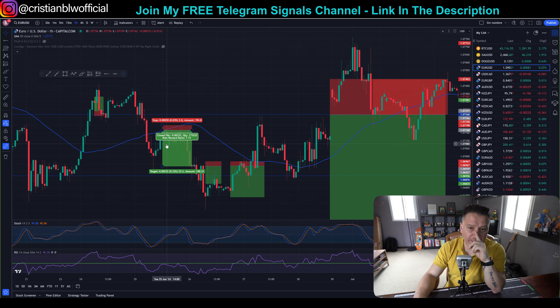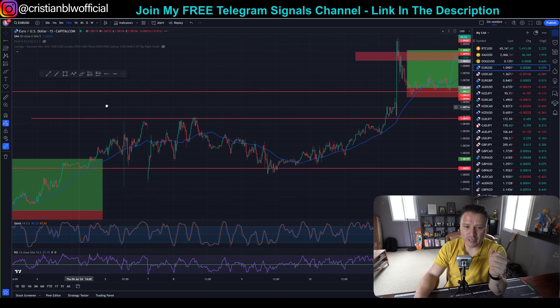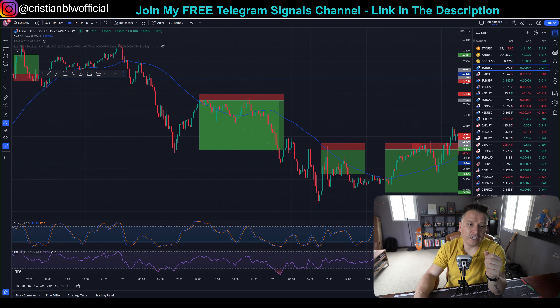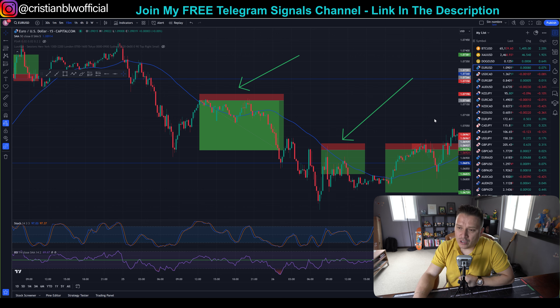I'm looking at one-minute candlesticks right here, but it does work with 15-minute, one-hour, and four-hour candlesticks. Obviously, the longer the time frame, the longer the trades are going to be active. This is something that actually happened on June 25th, because I've had this funded account for two to three weeks now. Take a look — this is a sell position. This was activated too. Let me go ahead and switch it to 15 minutes because otherwise we miss a lot of information.